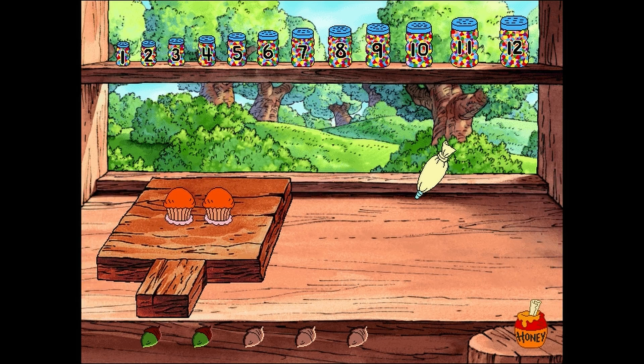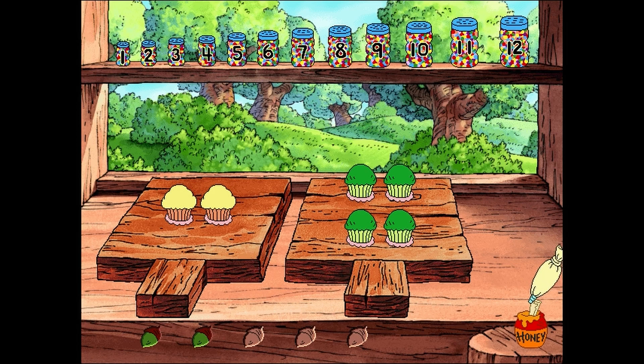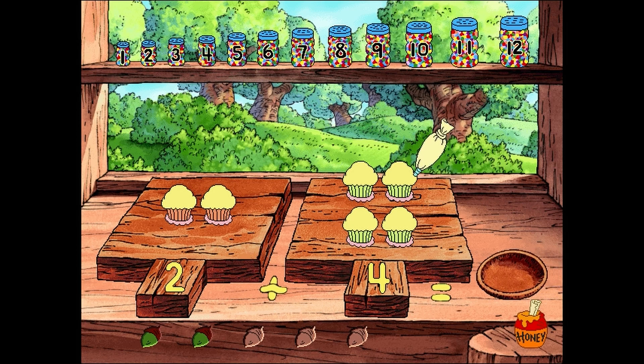Oh, good! Hot and out of the oven! We start by frosting the carrot cupcakes on this tray and we count them as we frost them! One! Two! Two cupcakes! Now we can frost the zucchini cupcakes on this tray and count them as we go along! One! Two! Three! Four! Four cupcakes! Two cupcakes plus four cupcakes equals six cupcakes! Simply add together the number of cupcakes you've frosted and select the sprinkle jar with the same number. And now you can decorate them all!